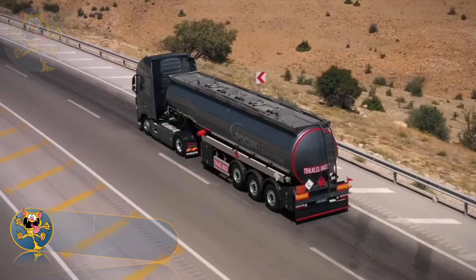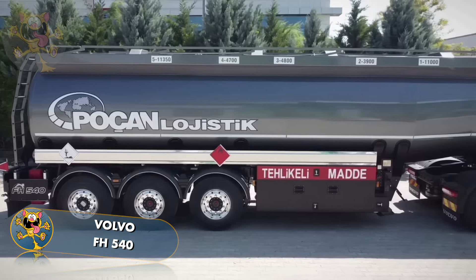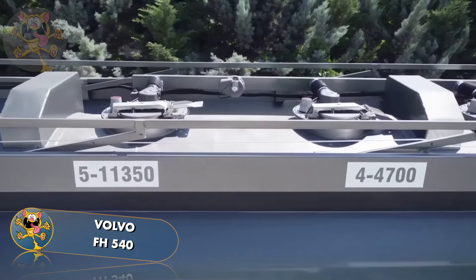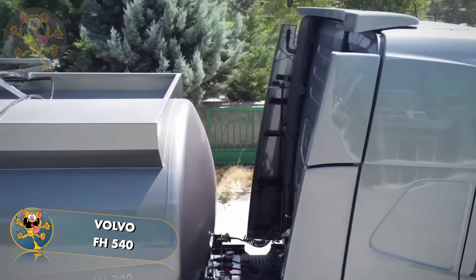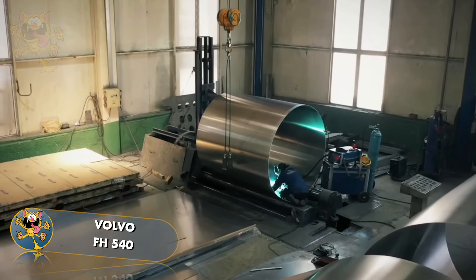Here's the Volvo FH540. The FH540 is the big brother to the FH420, and this particular one is used by the Turkish company Pokken Logistics. Its 540 horsepower engine is able to haul its 35,000 litre cargo with ease. The tank is made by Turkish manufacturer Zahin Tanker.